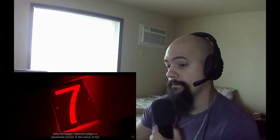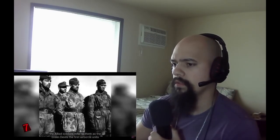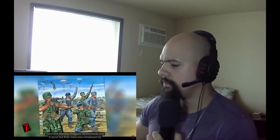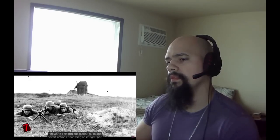Number 7: Fallschirmjäger, or Parachute Hunter, is the name of the German paratroopers. Although the idea for using paratroopers didn't originally come from the Germans, they are responsible for introducing them into combat on a large scale. They were very effective — Allied soldiers referred to them as the Green Devils. The first airborne units were created in the 1930s at the behest of Hermann Göring. German paratroopers played an important role in the occupation of Denmark, Norway, Belgium, the Netherlands, and France, and were also employed in the Italian and Balkan campaigns, as well as on the Eastern Front.